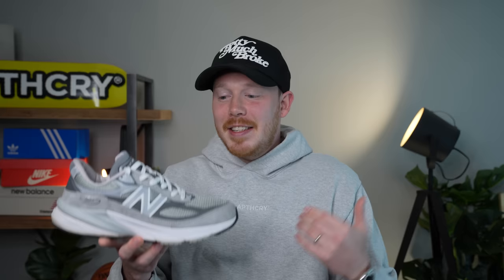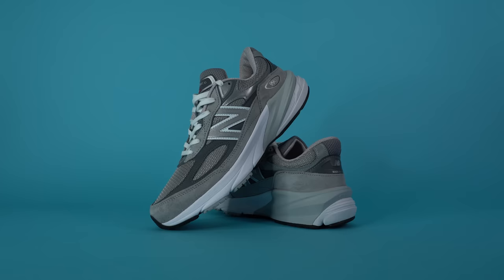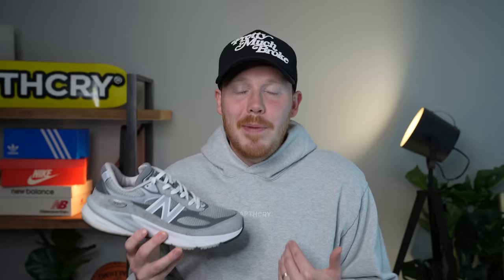At number 10, the New Balance 990 V6 — the latest in one of the most popular sneaker lineups of all time. This is probably my favorite visually on the list; I think this shoe looks incredible on foot. At $200 it's one of the more expensive shoes on the list, but in my opinion it's worth it because it's a perfect mashup of comfort and aesthetics.